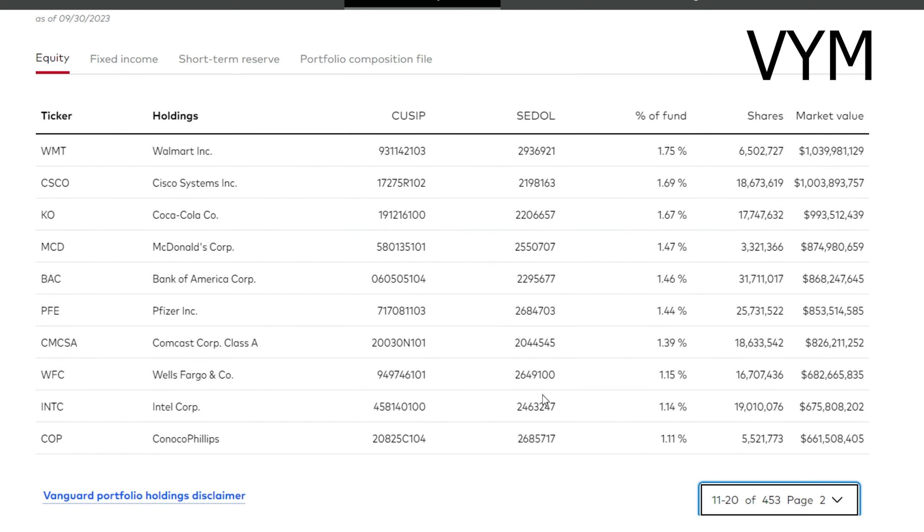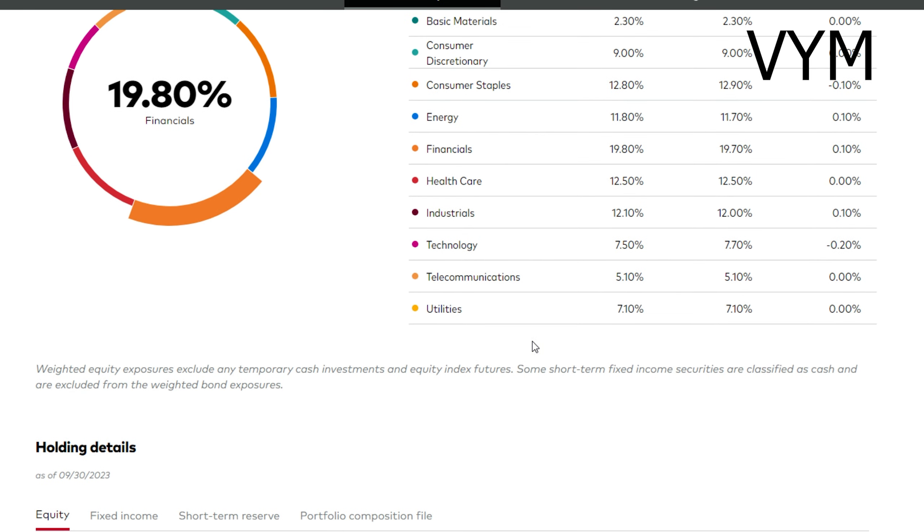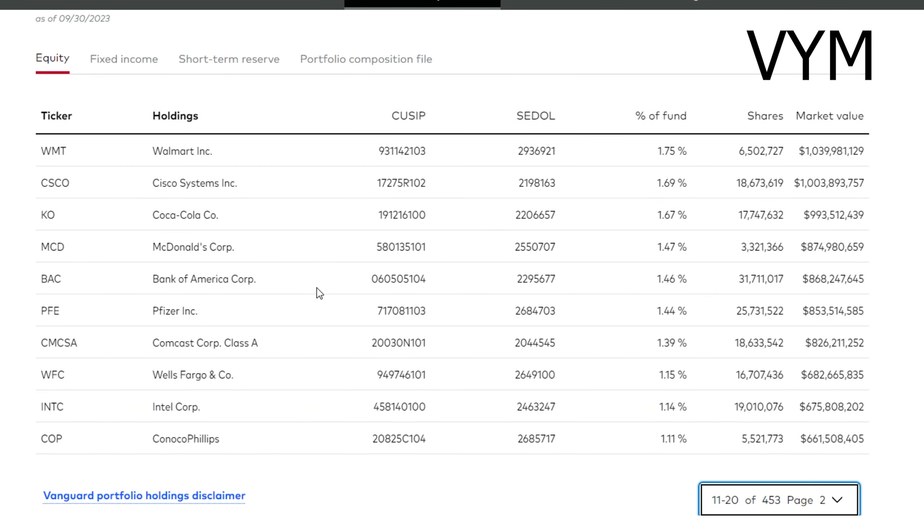Going to the second page, it's basically more of the same. I overall think that the holdings in VYM are actually pretty impressive and there isn't anything to really worry about, especially considering that this fund rebalances. So if one of these companies does really badly, it won't affect the fund for very long. The fund definitely has a few issues with the very heavy financial weighting, but overall I think it's generally okay.